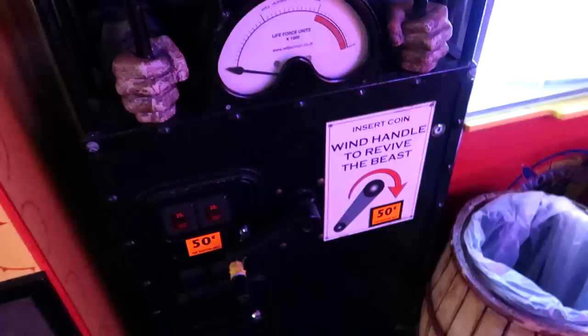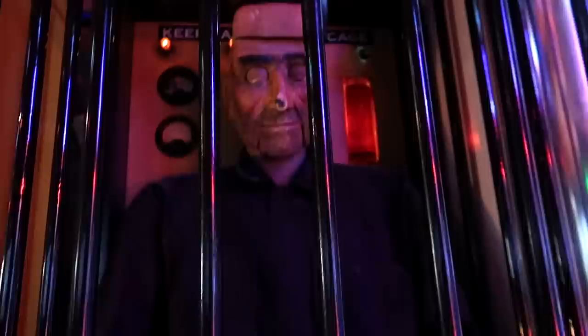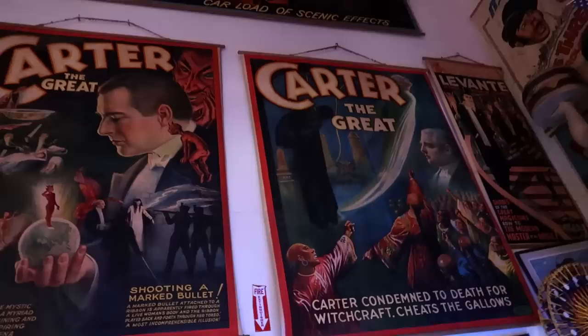We have Frankenstein here — or as some of you might say, Frankenstein's monster. We've got to wind the handle to revive the beast, so we turn the crank. We've reached the danger zone! Making crazy noises. This room is absolutely crazy.